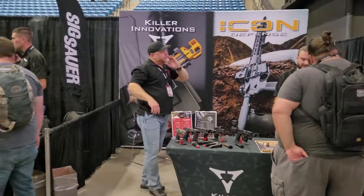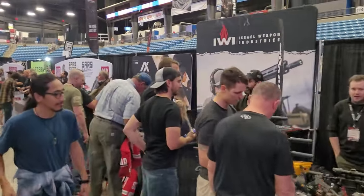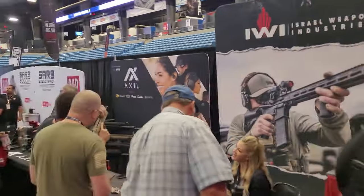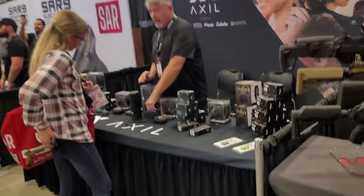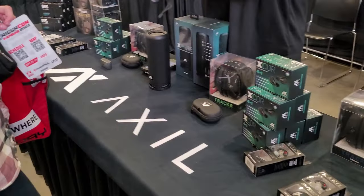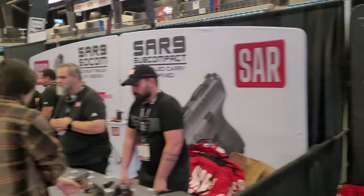So there is the Jumbotron, and we will kind of walk through. We'll hit on some of the high points, some of our friends, the booths that they have. And obviously they're going to talk on the PA system. So there's our buddies at Axle — the official ear pro of the CloverTac channel, obviously.